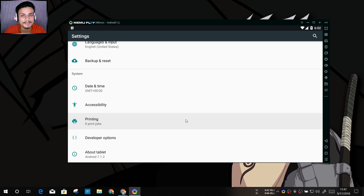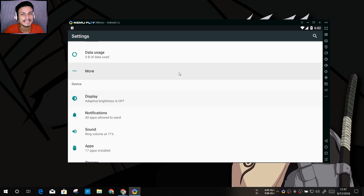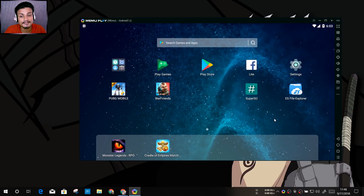In MEmu's About section it says Android 7.1.2, so this is the latest Android version available in MEmu. You have all the settings you'd have on a phone. I've installed PUBG here — I play PUBG. The key difference between MEmu and BlueStacks is that BlueStacks has minimal Android settings and features, keeping only what's needed to run games smoothly, removing unneeded settings.